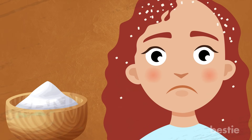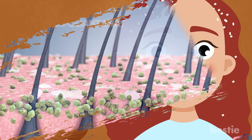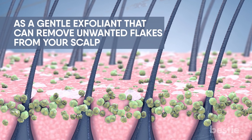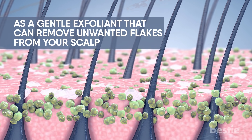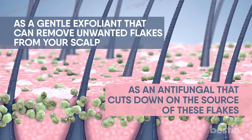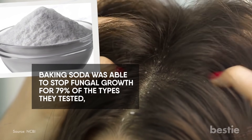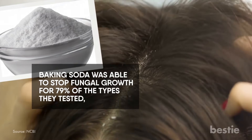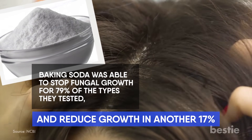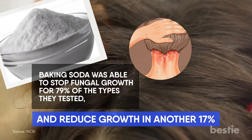Baking soda can go to work combating your dandruff in two ways. First, as a gentle exfoliant that can help remove unwanted flakes from your scalp. And second, as an antifungal that cuts down on the source of these flakes. One study found that baking soda was able to stop fungal growth for 79% of the types they tested.